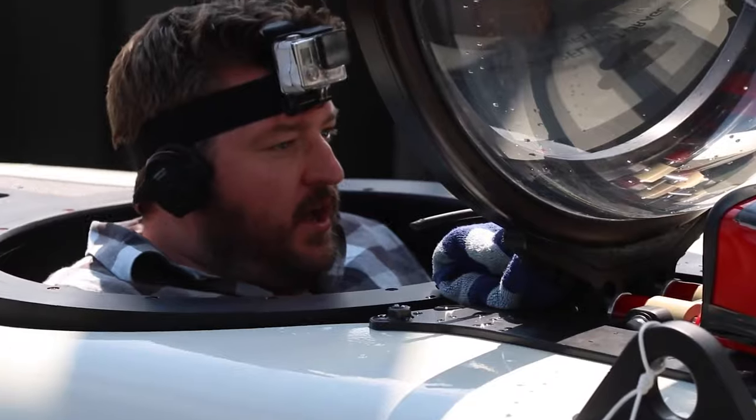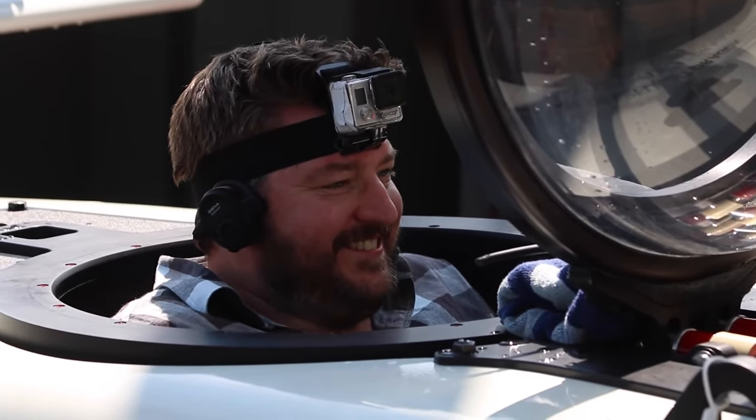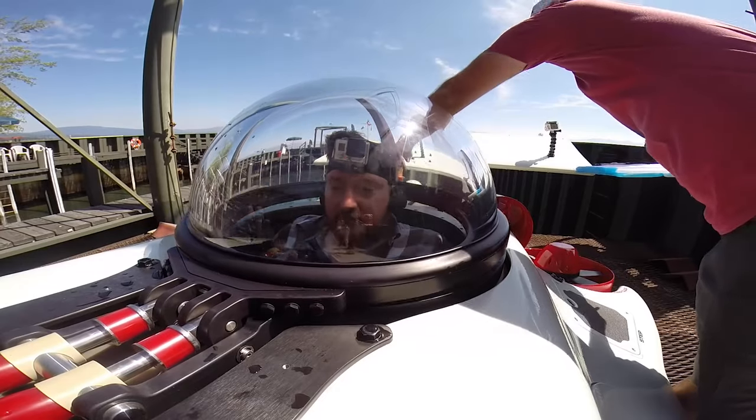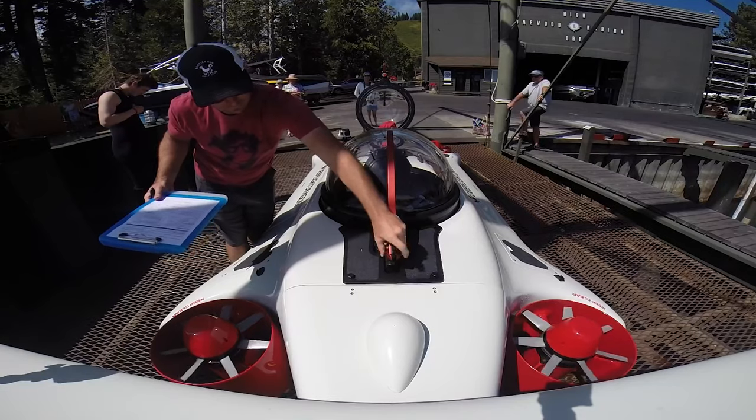I don't know how you get in one of these without a giant smile on your face. In this episode you're especially gonna have a smile on your face because we're taking a look at the Deep Flight Dragon, which is just as awesome as it sounds.